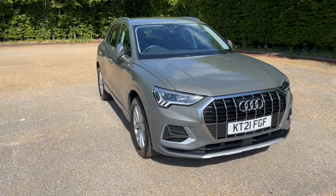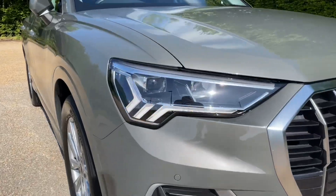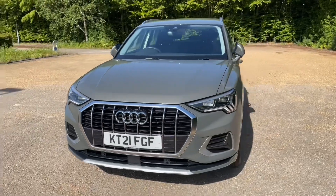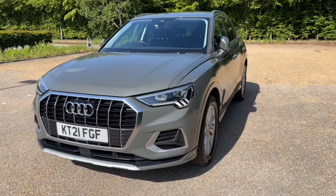This car also features the Comfort and Sound Pack to give you lots of additional features. At the front and rear of the car you'll find the LED headlights and dynamic rear indicators, which is a really cool and unique feature to have.